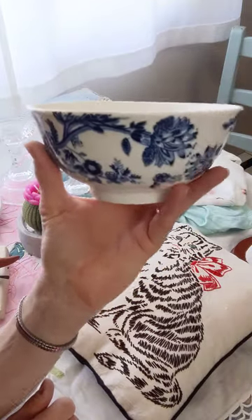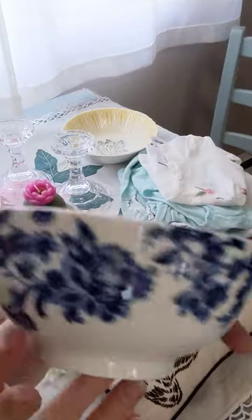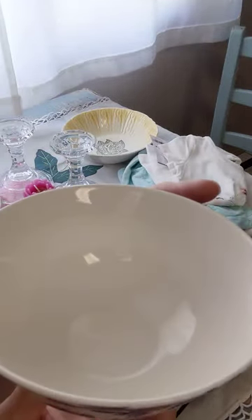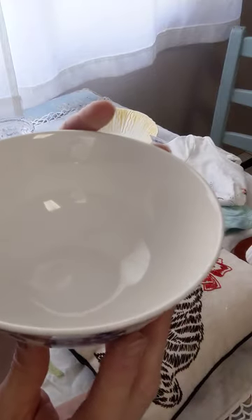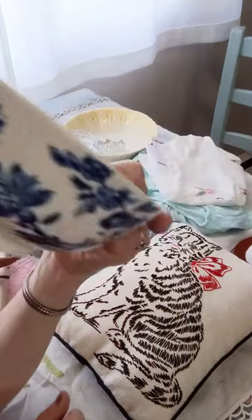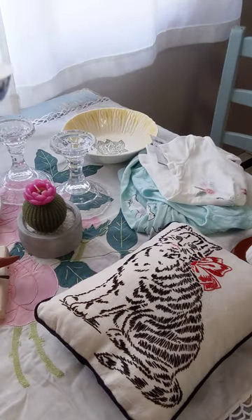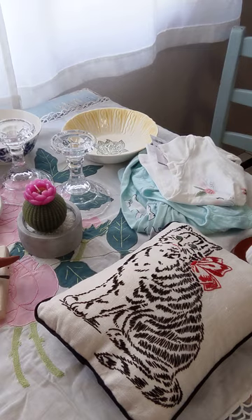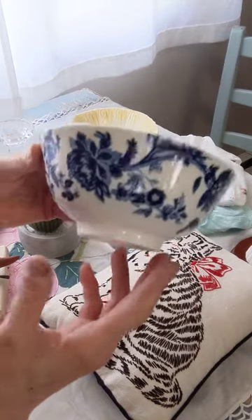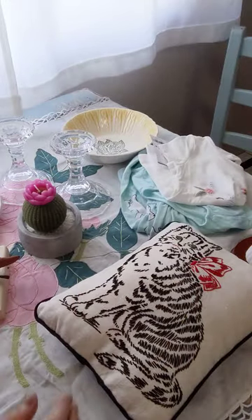This bowl would be really cute with maybe some Easter grass and some decorated eggs. Or, I don't know — I like taking pictures of little cutie oranges with anything blue; the colors go so nicely together. But anyway, that is a sweet little bowl in perfect condition, and that one — the bowl is $8 shipped. No extra shipping on top of that either.